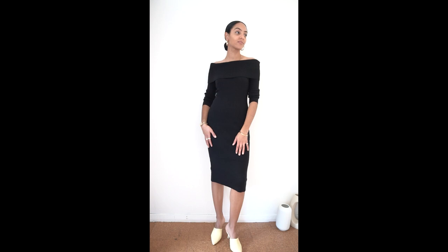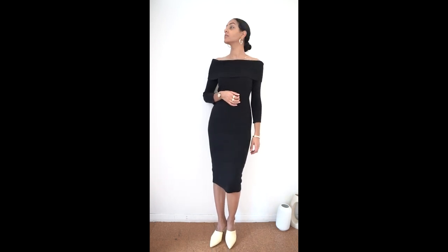For a pop of colour I've added these yellow mule style heels which I bought in summer, but you can mix and match the seasons when done correctly. I haven't really done much to jazz up this dress as it's doing a lot on its own already.